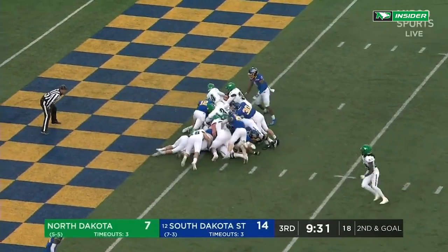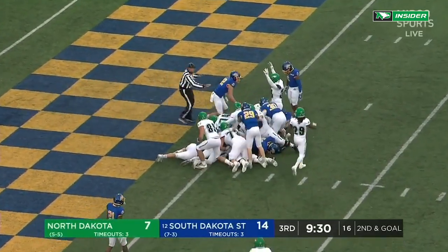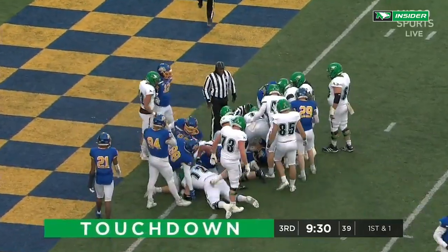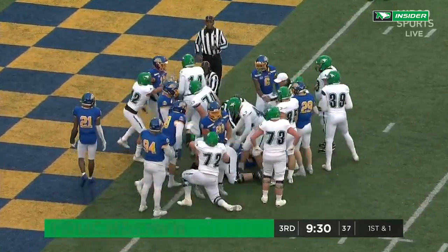Vaughn stays in there, going to try to stretch it across — and a touchdown, North Dakota! Quincy Vaughn on the leap.